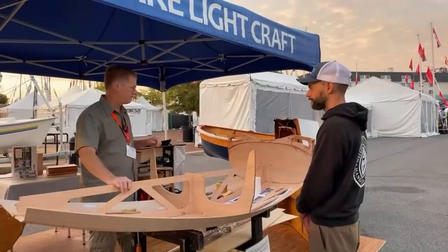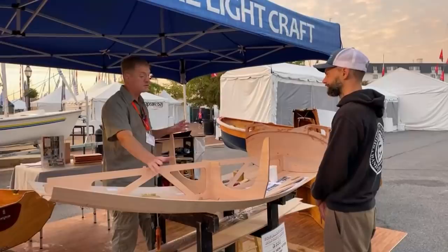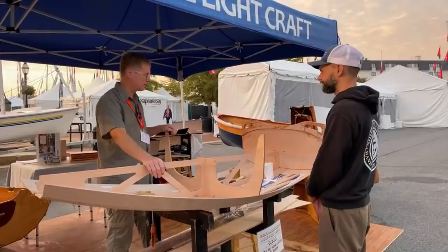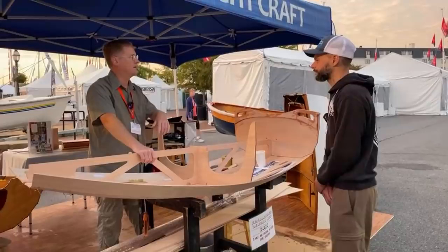You should read the description of this on our website because it comes with a lot of disclaimers. It's tender. It doesn't have flotation tanks, doesn't have a sailing rig. Most specifically, it cannot take a motor. And that's the thing I find really kind of frustrating — it's all about the motor now.